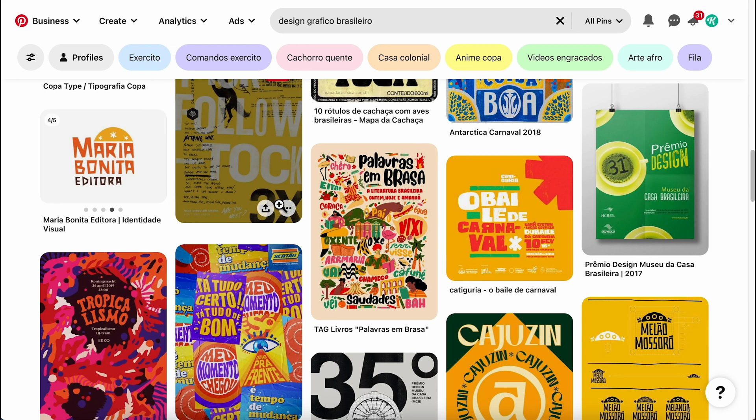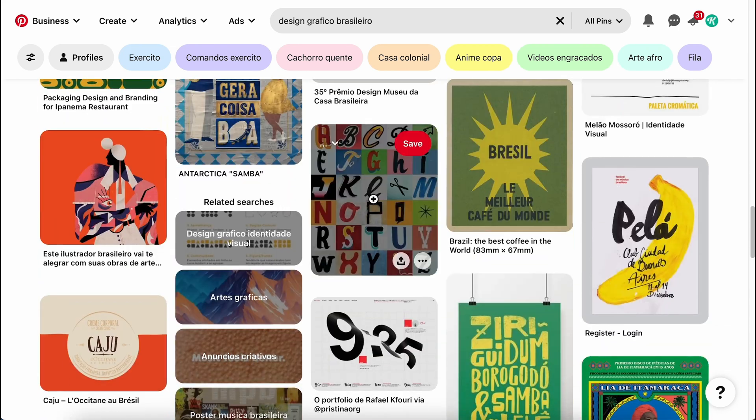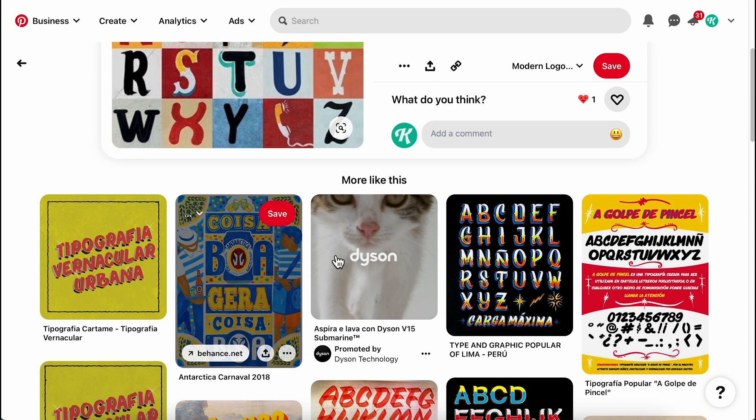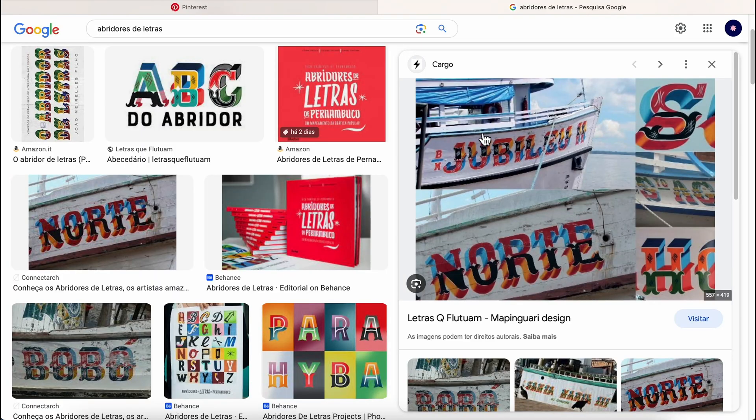Today's poster is going to be inspired by this type of lettering. I'm really fascinated by it. I'm from the north of Brazil, which is a very unique place. Brazil is really big and everywhere is different, but we live by the river and we have a lot of fishing boats, and the fishing boats usually have their names written on them with those kinds of letters.